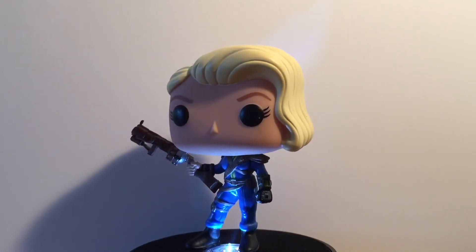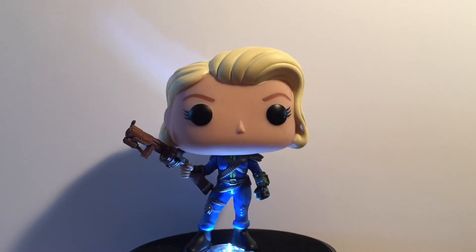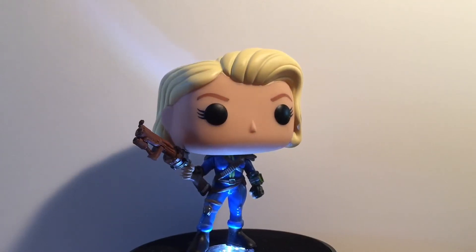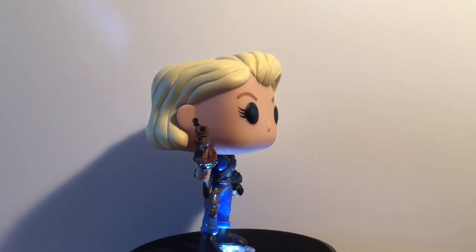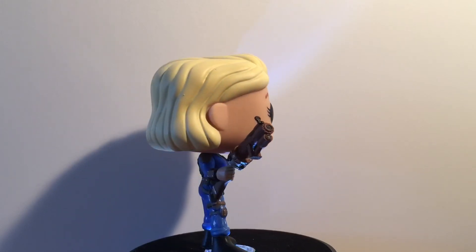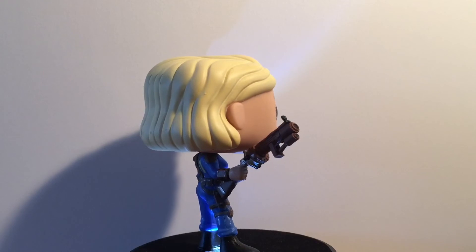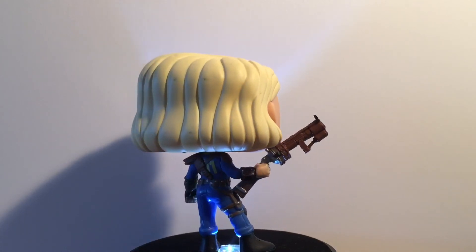Love the detail, love the armor. That's another thing I could see done for variations of this, if they haven't already — which they haven't to my knowledge — different human armor on pops with different weapons as well. I would love a pop with a Big Boy, that would be awesome. And maybe the new robot armor that's been released this year on DLC.